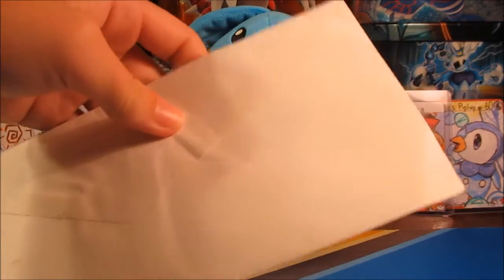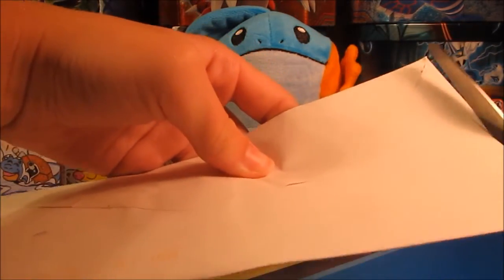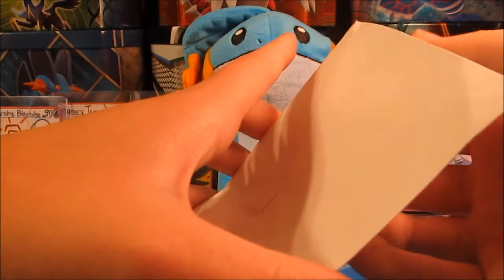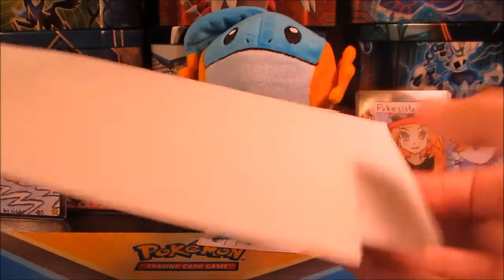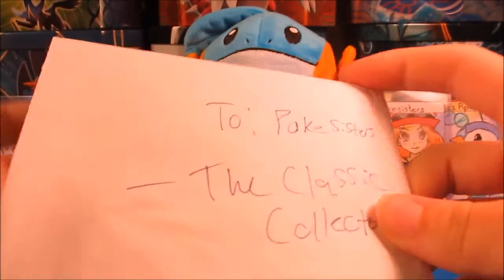I'm pretty sure this is from the Classic Collector. I traded him my Japanese Mew EX. And you guys will see what I got here in one second, if this is who I think it's from. Yep, it says 2 Pokey Sisters, the Classic Collector. We'll get these opened up here, and we will read the notes.